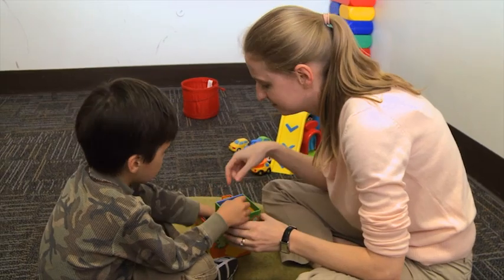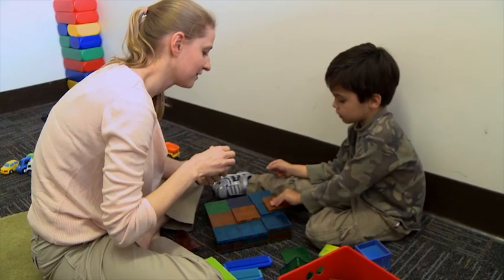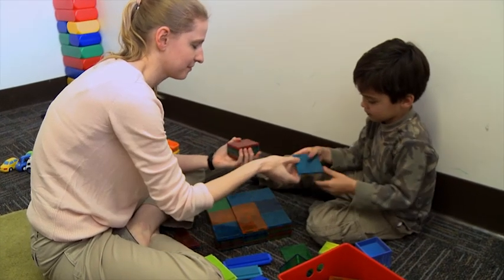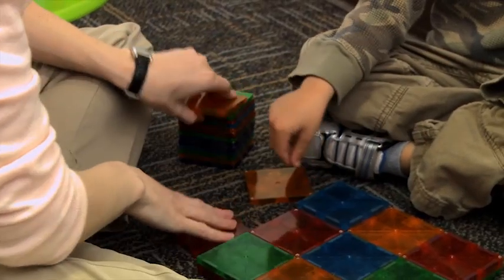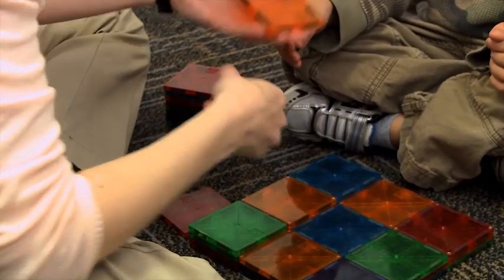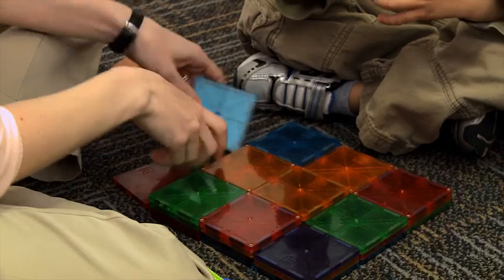When Parker started, he was using one to two words, so I kept all my language at one to two words as well. As we've gone through intervention, he's now using three to four words, and so I will use three to four words. We try to match the frequency as well — so if he's not talking very often, I'm going to model language less often.